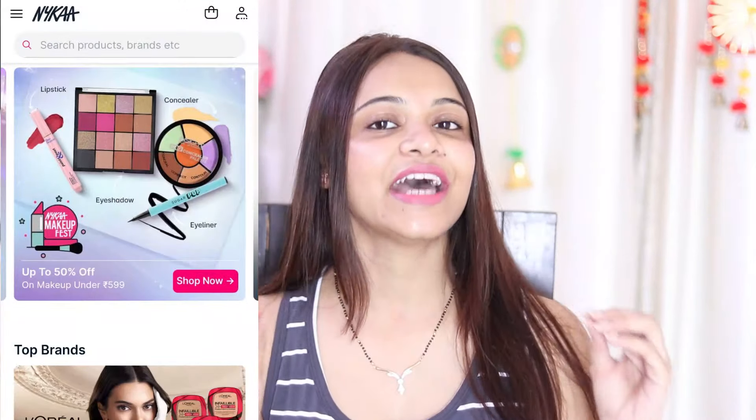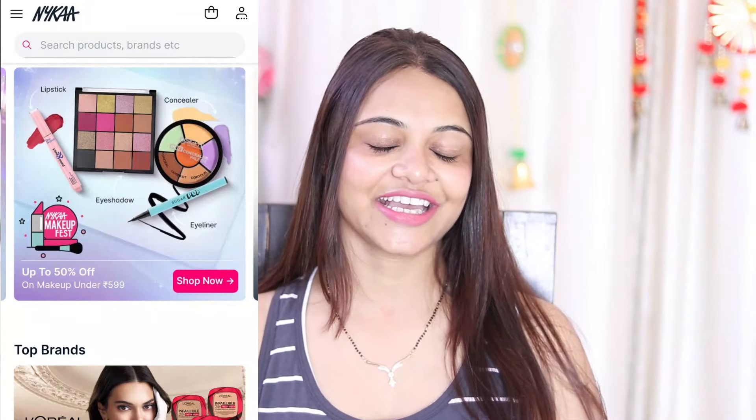My channel is also going to enter a new milestone. Let's start with today's video. Today I am going to share with you a Nika haul. I am very, very excited girls because today is Nika Makeup Fest — you will get up to 60% off. So let's start with this makeup haul.